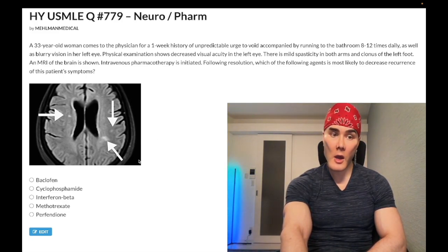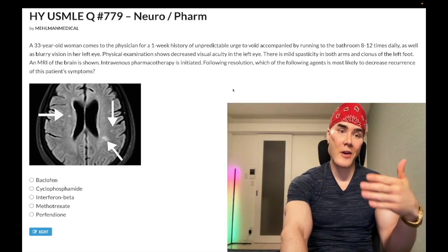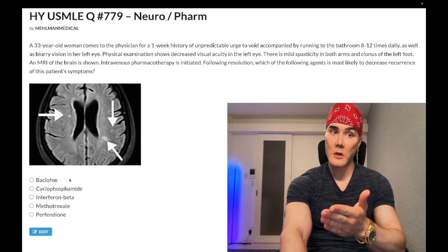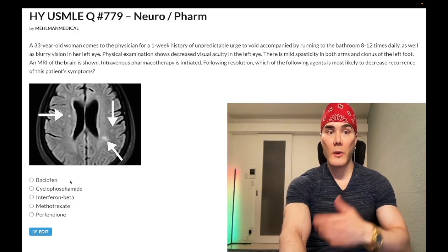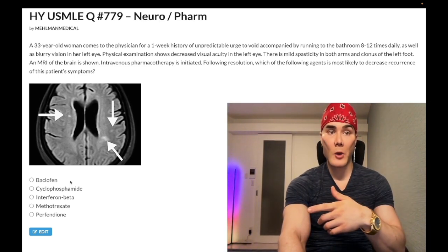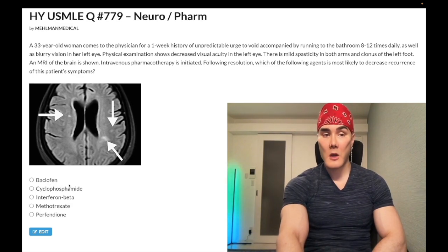What would we give to decrease recurrence? Baclofen — wrong answer. You need to know baclofen is for spasticity. When we say recurrence, I'm talking about general recurrence of overall MS flares. Baclofen can be used acutely for spasticity in this case — nothing to do with recurrence. It's a GABA-B receptor agonist. There's an old NBME question where they give you spasticity and MS and ask which binding site would mitigate the spasticity. The answer was GABA. So GABA-B receptor agonist — USMLE really likes that. Wrong answer for recurrence.